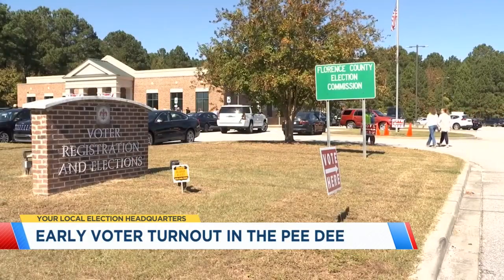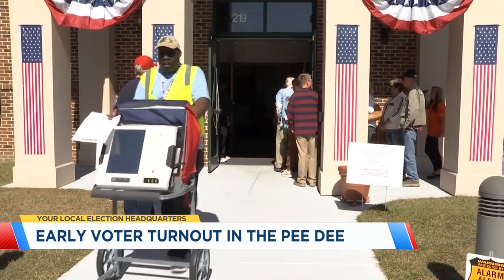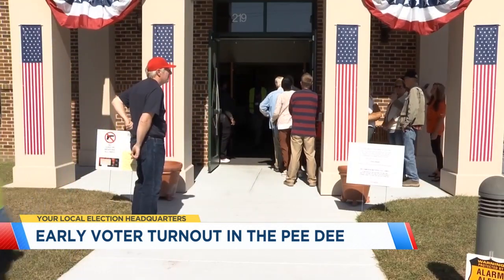Coming up tonight at 5 and 6, News 13's Eric Cooper will join us live from a first-time early voting site in the Pee Dee with an update on voter turnout there.